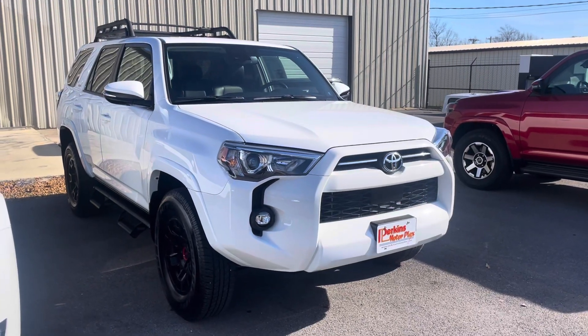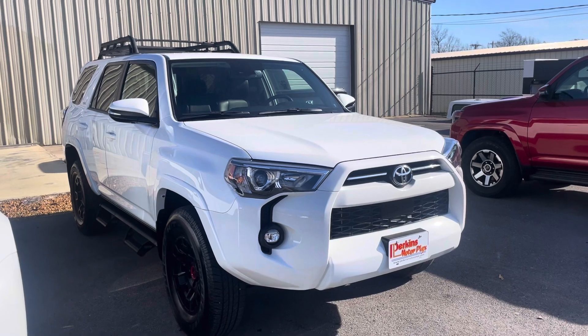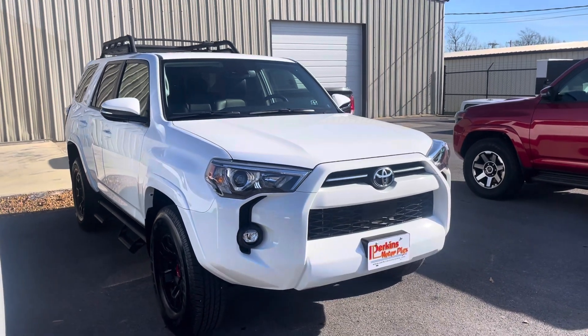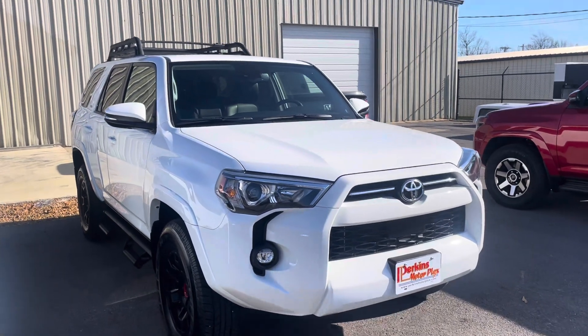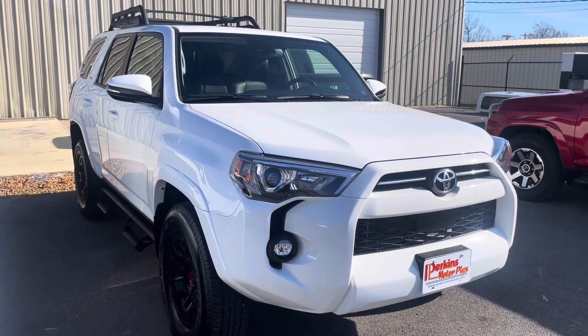Hey, it's Jason here at Perkins Motorplex. Just grabbing you a quick video of the 2022 Toyota 4Runner SR5 Premium that we spoke about. This truck is in exceptional condition. I'll start at the front and work our way around so you can get a better look at it.